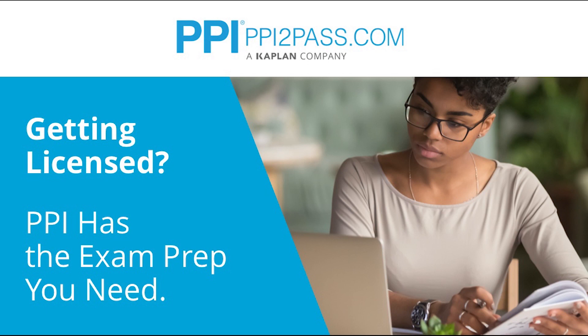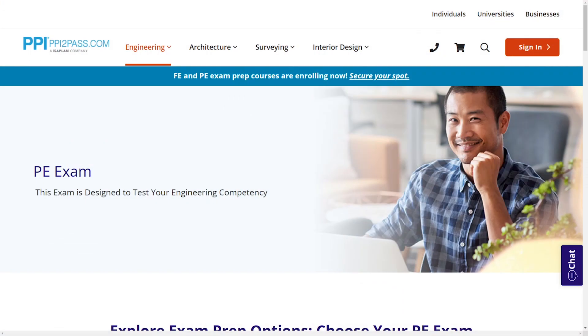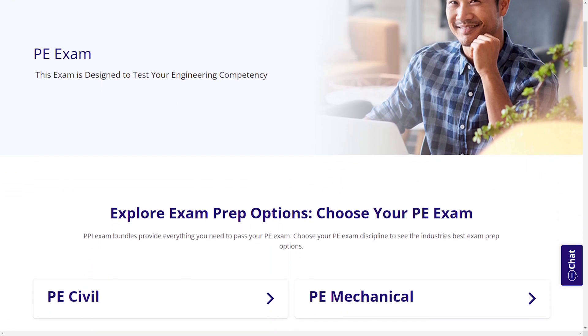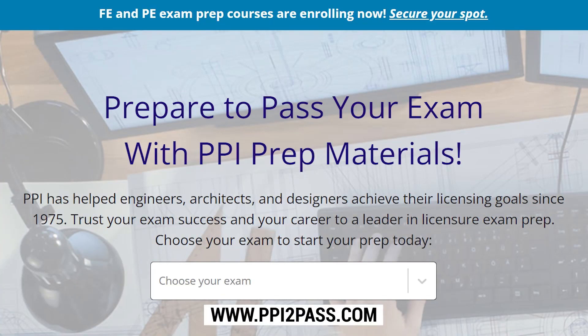PPI provides expert prep courses and study resources designed to help you pass the PE exam the first time. PPI's live online courses include hours of lectures, problem solving demonstrations, exam strategy sessions, office hours, and a passing guarantee. When you take a live online course, PPI guarantees you will pass, or you can take the on-demand course for free. With study guides, practice exams, and more, the PPI Learning Hub offers digital practice and review that you can take anywhere. Check out PPI today at ppi2pass.com to see all the options available for PE exam prep.